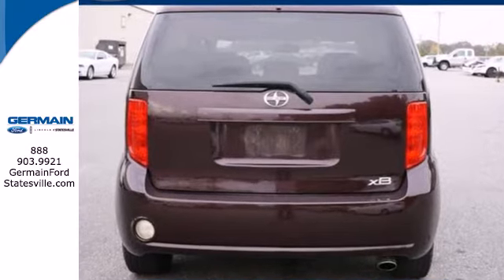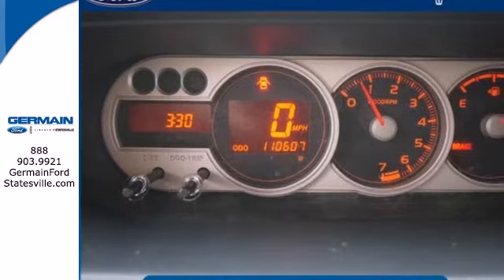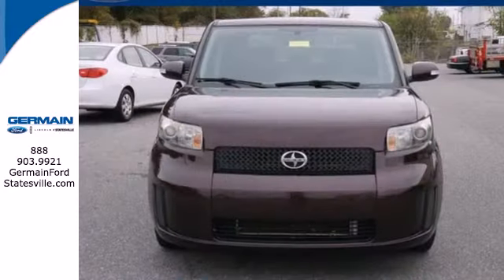The XB has been completely redesigned with even more interior room, a more powerful engine, and sleek interior styling.